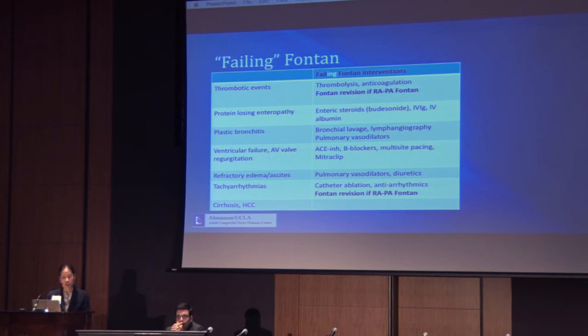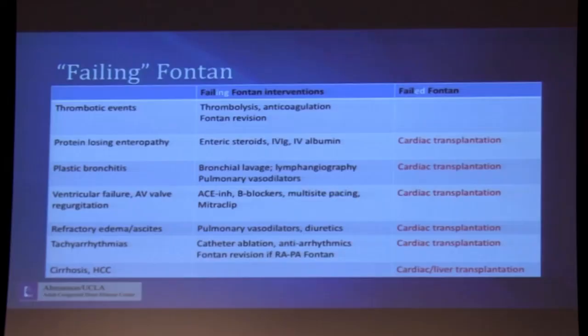Tachyarrhythmias — Dr. Shannon will talk about these shortly — may be treated with catheter ablation or antiarrhythmics. If the patient has a right atrial to pulmonary artery Fontan, a Fontan revision to one of the newer types may help decrease arrhythmia burden, though it often does not eliminate arrhythmias completely. Cirrhosis and hepatocellular carcinoma — Dr. Venick will be discussing the Fontan liver shortly. The ultimate therapeutic option for a failed Fontan, when everything we've reviewed hasn't worked, is cardiac transplantation. We are fortunate here at UCLA to work with a terrific cardiomyopathy and heart transplant team who help bring our patients to heart or heart-liver transplantation when we reach that point.